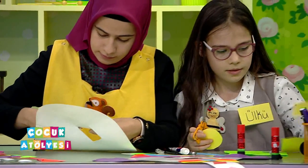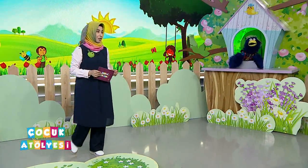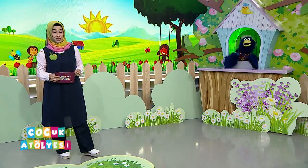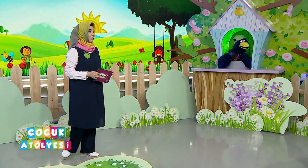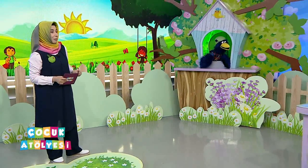Öğretmenlerimiz çalışmaya başladı arkadaşlarımızla birlikte ama çalışmaların detaylarını biraz sonra anlatacaklar. Şimdi arkadaşlarımızla tanışacağız. Ülkü var burada, Nazmi var. Onlarla tanışmaya başlayalım. Ülkü, mikrofonu sana çok yakın, seninle başlayalım. Öncelikle Çocuk Atölyesi programına hoş geldin.